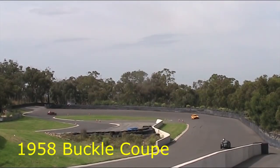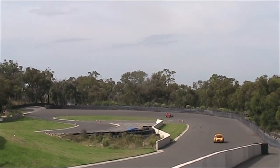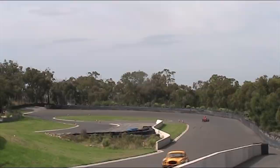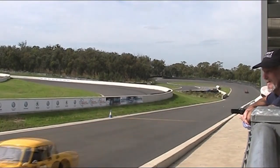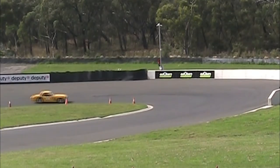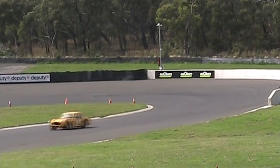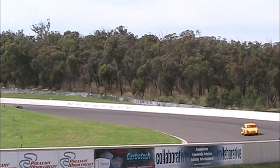Now a 1958 Buckle Coupe driven by Lucas — one of the few cars here today that's actually got a roof on it. Never seen one of these before. Looks like an interesting vehicle being driven around this circuit.